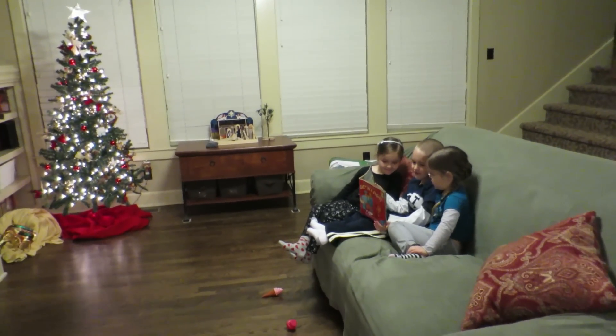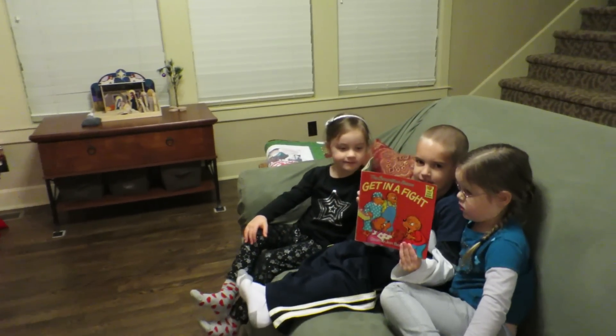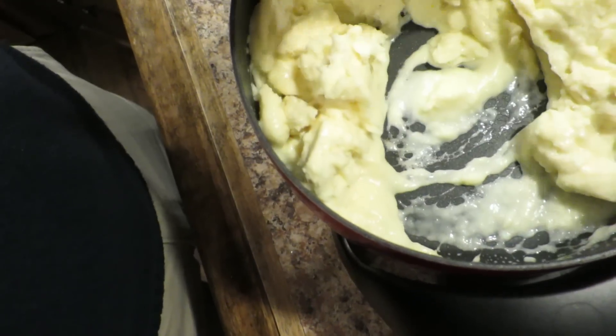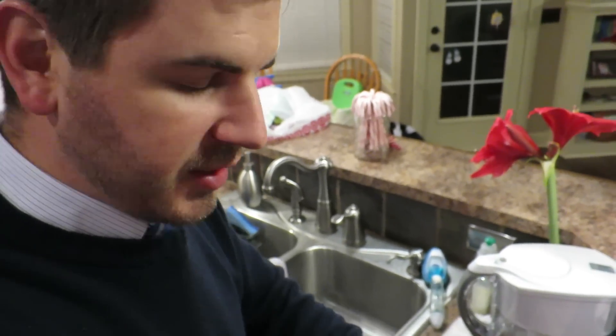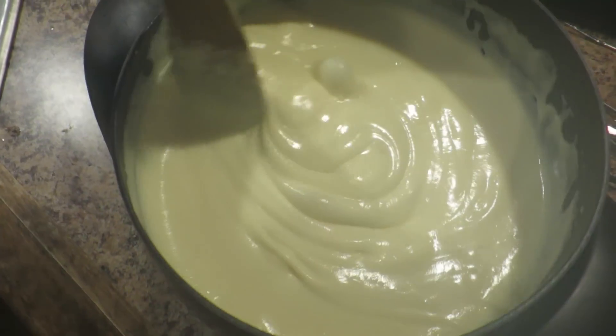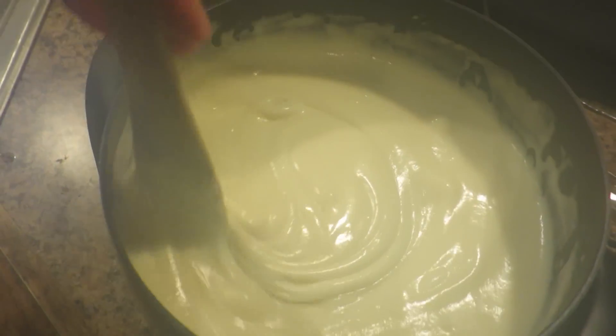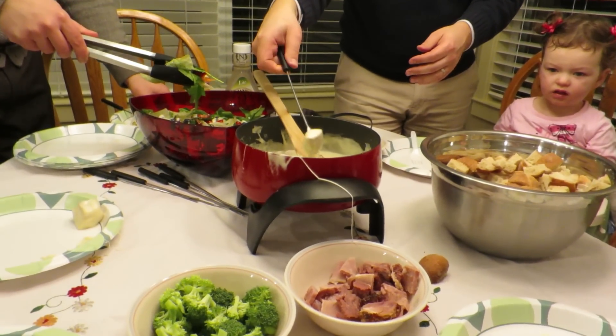What are you guys reading? Someone's stirring the cheese in the fondue pot. The fondue is melted — the cheese is melted. Oh, the bubbles — is that the boiling? Yeah. It's steaming up the camera. So good! Hooray, it is so good!